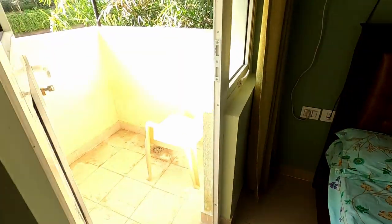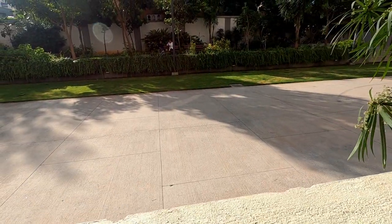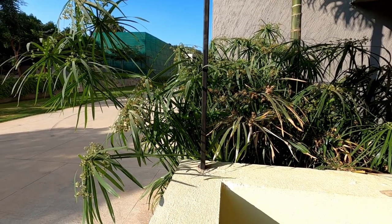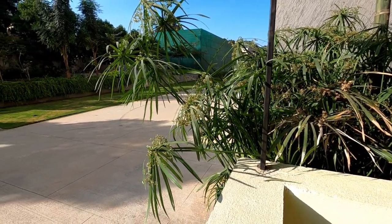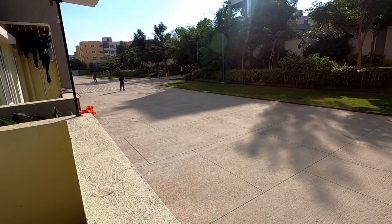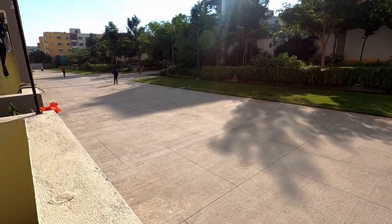Let me show you a small view out of my room as well. This is the view from my room — a lot of greenery. People are playing cricket, a good way to enjoy on Christmas.